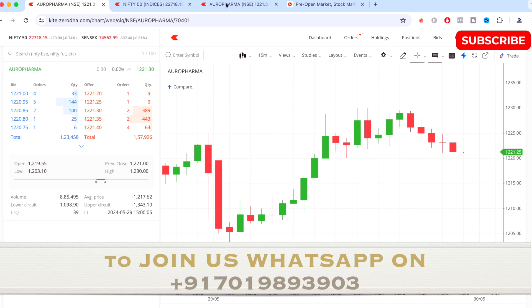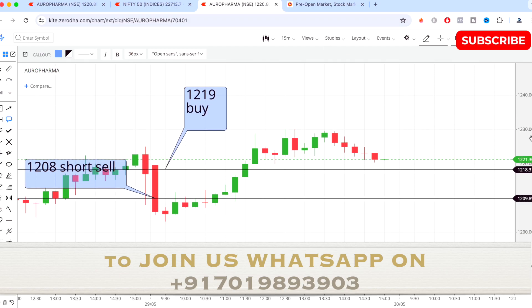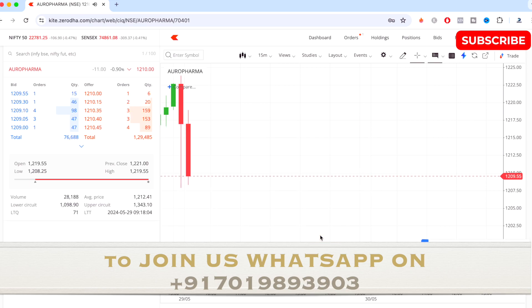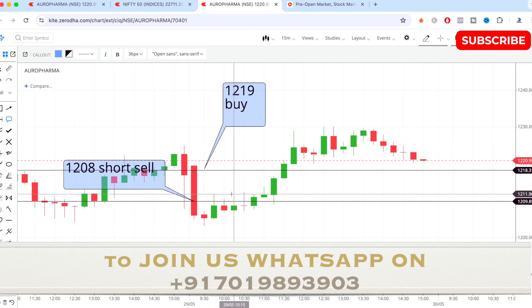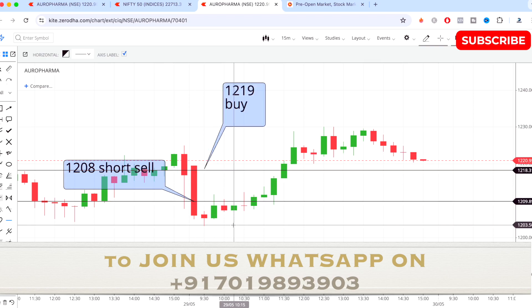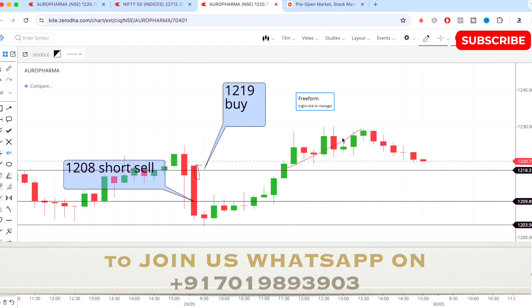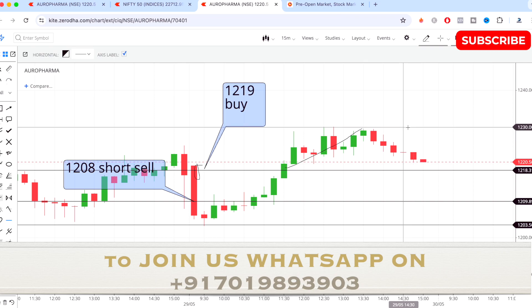Firstly I'll explain about my entry points. Today I have taken the short sell entry first on Orofama. According to my study and strategy, it was a short sell around 1208, and once I short sold somewhere around 1208 to 1209 levels the stock came down to 1203.50, so I booked my target here by almost five points. Also according to my study and strategy it was a buy above 1219 as well, and as you can see after 1219 was touched the stock went up and hit the target on the buying side too — the high made was somewhere close to 1230, almost 11 points up on the buying side.